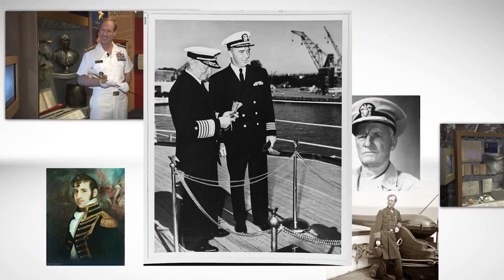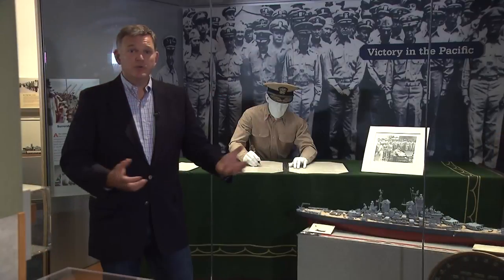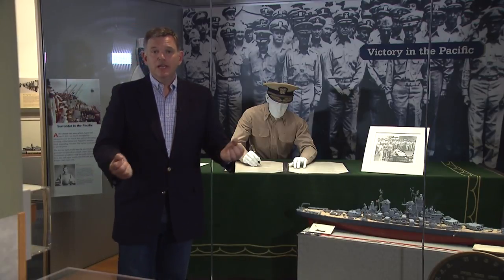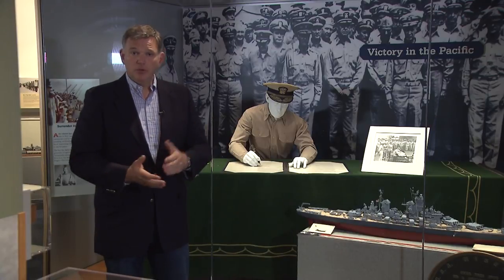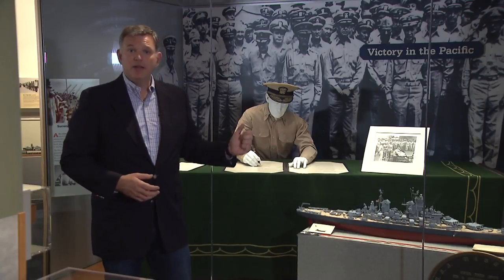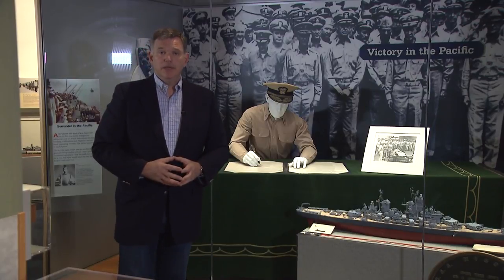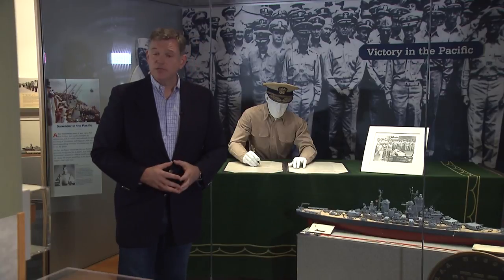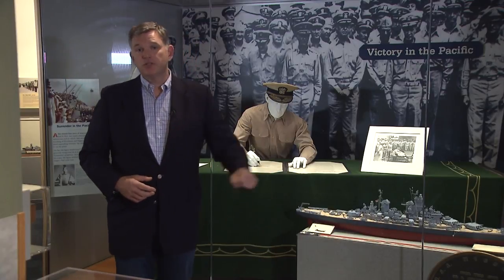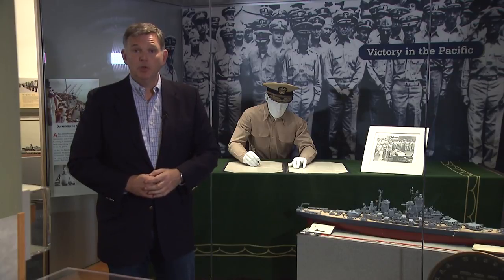So the race was on. The captain and another officer charged down to the mess decks where the cook was cleaning up after breakfast. They threw everything off of a folding table and brought it up to the deck of the Missouri. But as they were heading up, they passed the ward room and realized they needed a cover — something for this table. So they took the first tablecloth they found in the ward room.